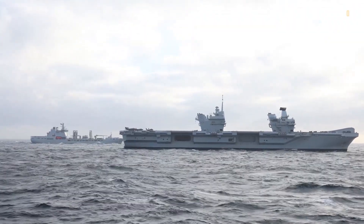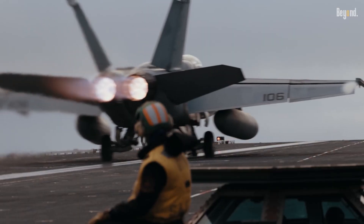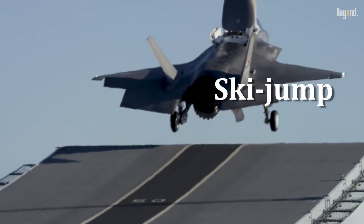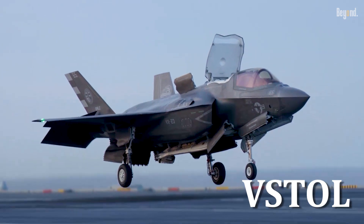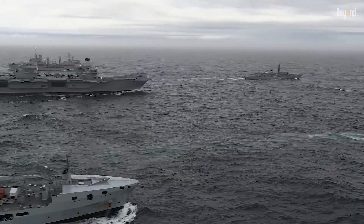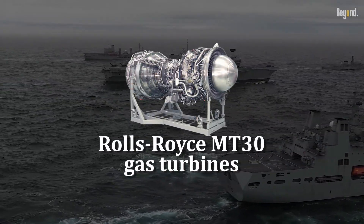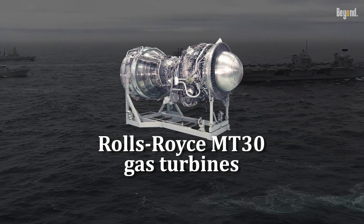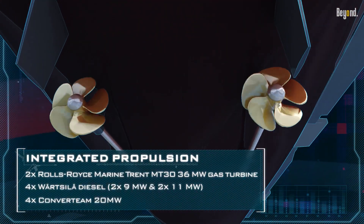It's all about the planes. Unlike the massive US Navy supercarriers that need steam or magnets to launch their jets, the Queen Elizabeth class uses a ski jump for its F-35s. Since these aircraft are designed for short takeoffs and vertical landings, they don't need a giant burst of energy from a nuclear reactor to get into the air. The ship's current setup, using two Rolls-Royce MT-30 gas turbines and four diesel generators, provides plenty of power for everything it needs to do, all while keeping the crew a bit smaller and more efficient. It's a smart, practical fit for the job.